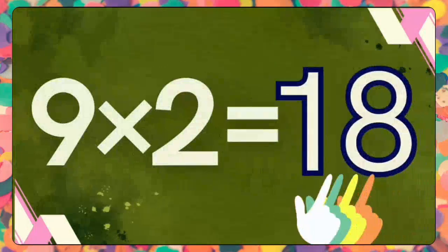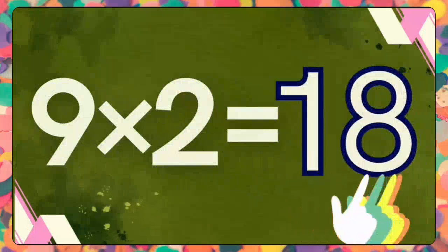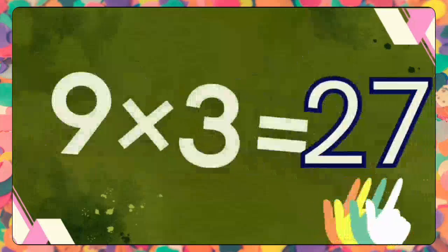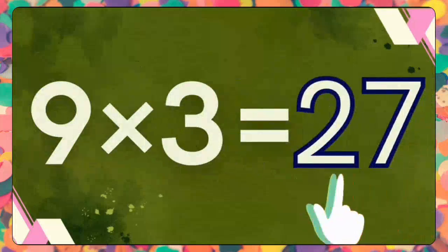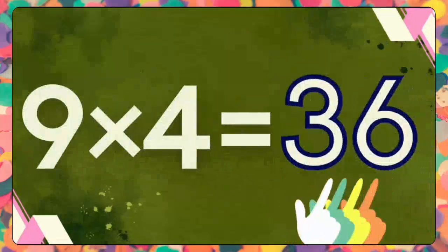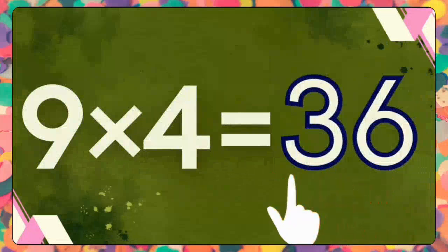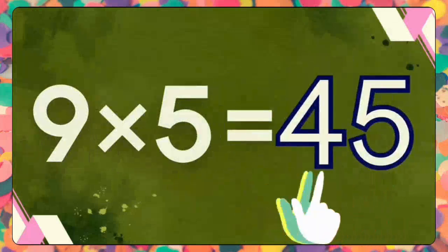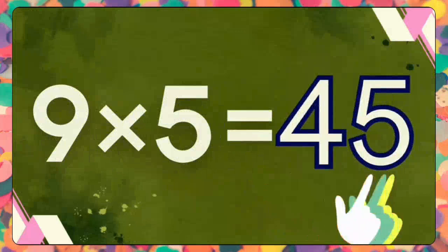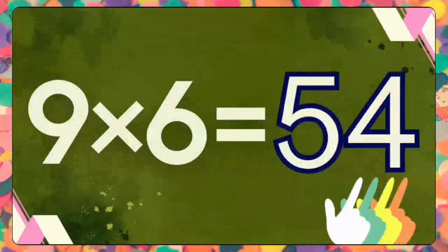Nine twos are eighteen. Nine twos are eighteen. Nine threes are twenty-seven. Nine threes are twenty-seven. Nine fours are thirty-six. Nine fours are thirty-six.